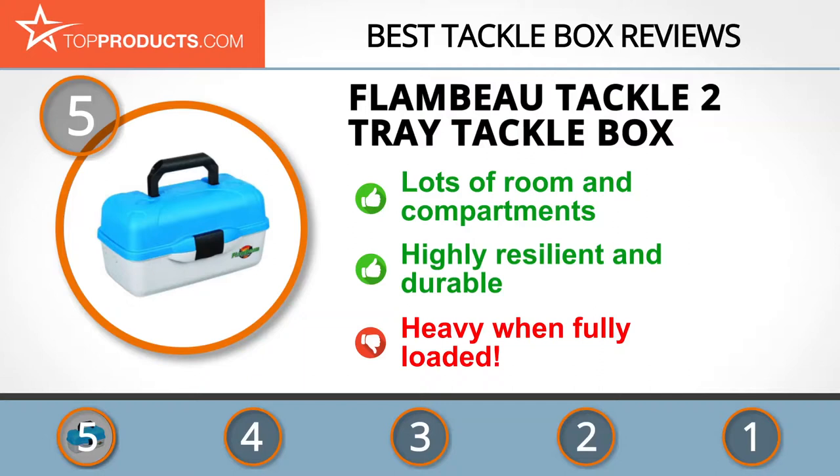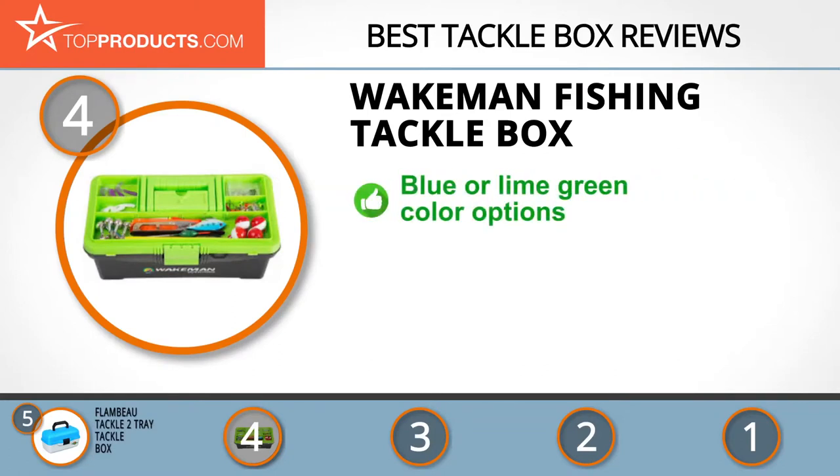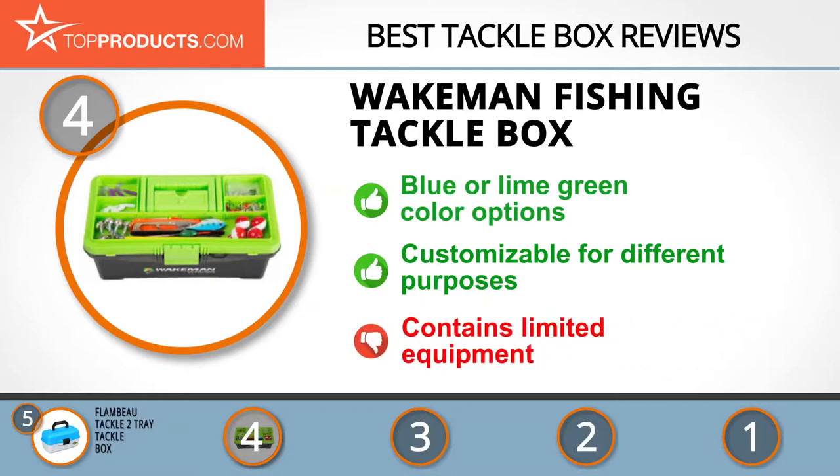Next on our list at number four is the Wakeman fishing tackle box. Wakeman may not be the most famous manufacturer, but it is one of the most prolific. All its tackle boxes are affordable and well-made. This fishing tackle box is one of the most versatile on the market, coming in blue or lime green color options. It's very strong and damage resistant, built in a compact portable size, and you can customize your set to suit what you want to catch. The value-conscious pricing and space-saving focus means you are limited to a single tray and fewer included accessories than some others.